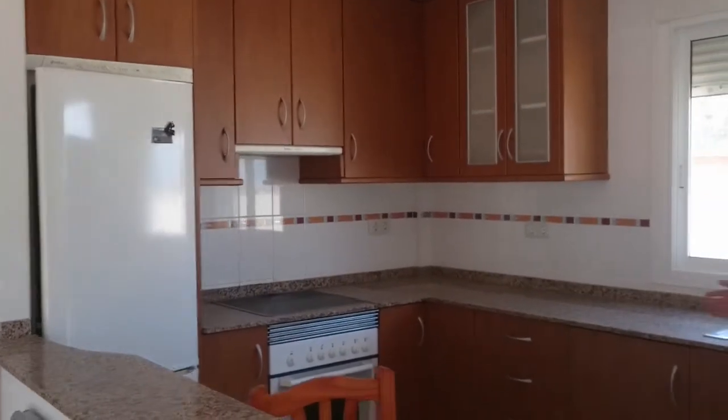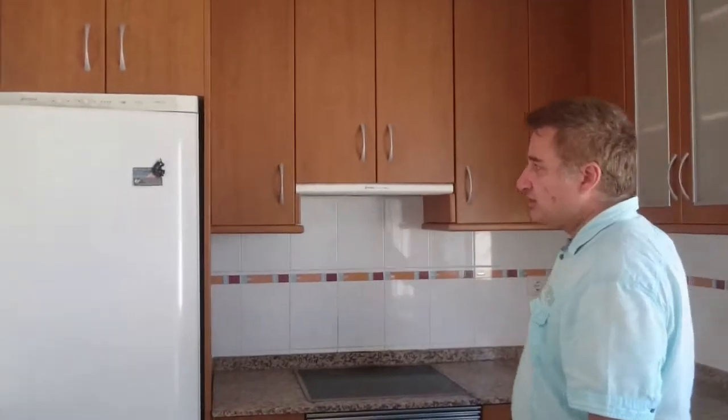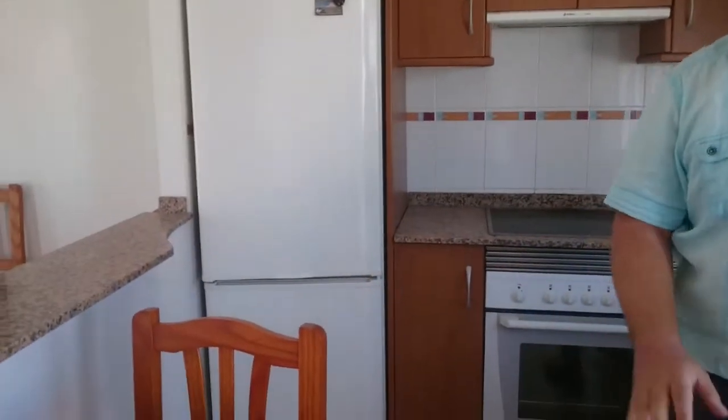Kitchen furniture, as we said before, absolutely perfect. And since it's sold as-is, you even get a fridge — which is really not something you usually find in a bank repossession.